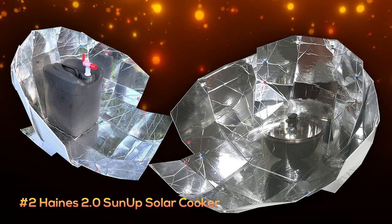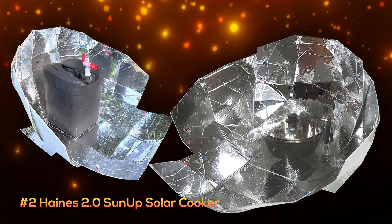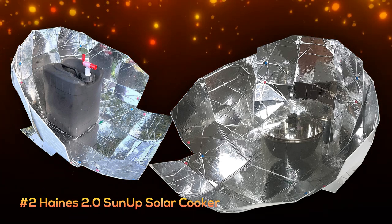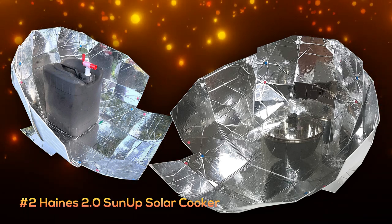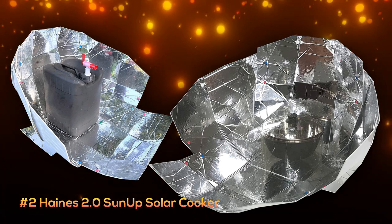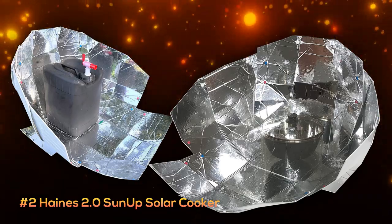At number two is the Haynes 2.0 Sunup Solar Cooker and Dutch Oven Kit. This kit is a simple snap-together design that can be folded down and packed away, and only weighs about 29 ounces not including the pot. It's made from a reflective Mylar that is durable and scratch resistant, so it should last quite a long while. You can currently pick this one up at a much cheaper price of only about $120.